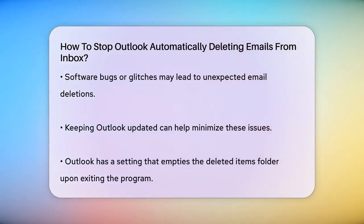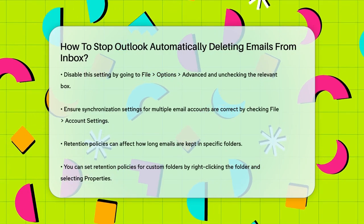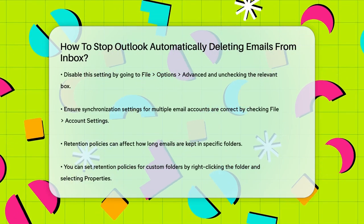If you're using multiple email accounts, ensure that the account synchronization settings are correct. Go to File > Account Settings > Account Settings, select your email account, and click Change. Make sure the 'Mail to Keep Offline' slider is set to All.